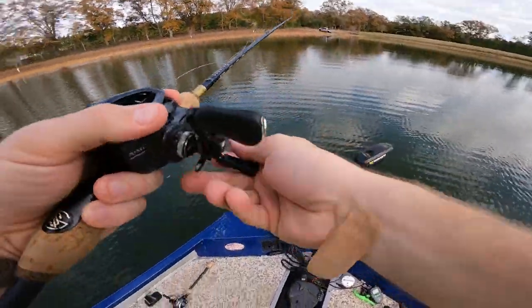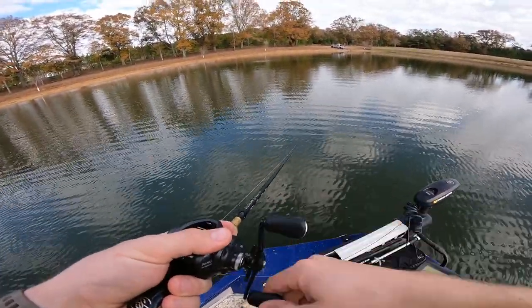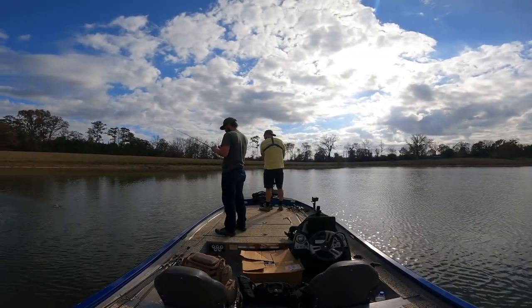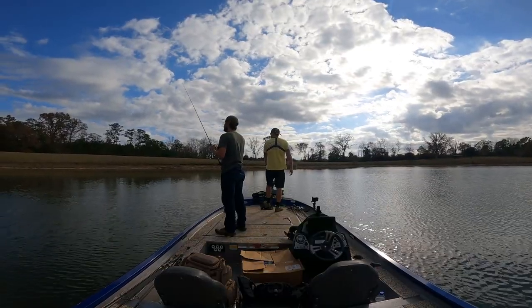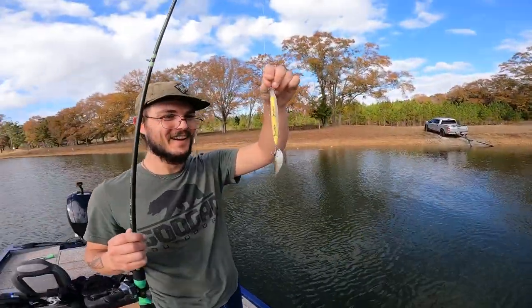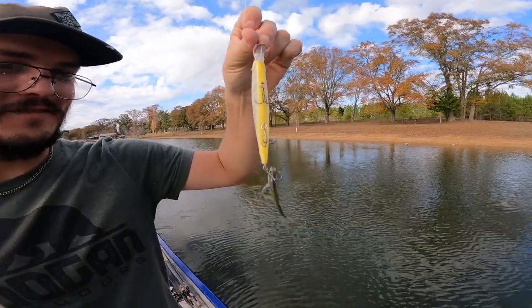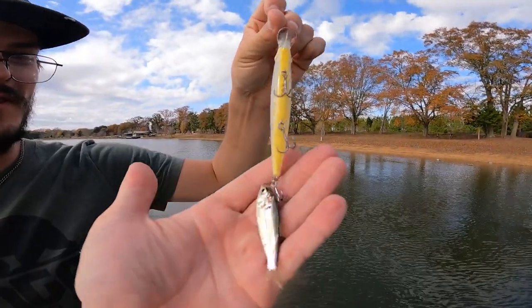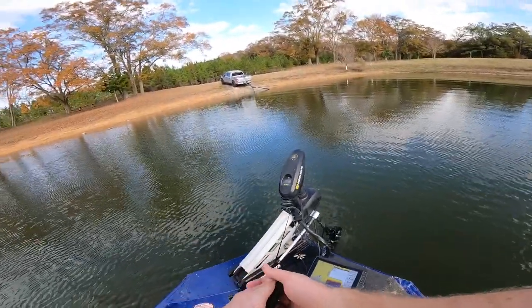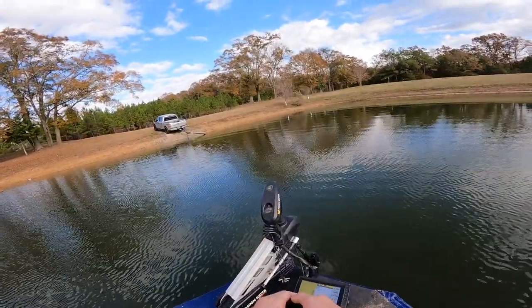Here we go, right here they're freaking running. Get in there, Andrew - double team them. I caught a shad - match the hatch, baby! That's what they're talking about when they say match the hatch. That's what these fish are going crazy on - that's thread fin shad right there. He was probably just like thinking this one's bigger, trying to follow it, and gets hooked by it.